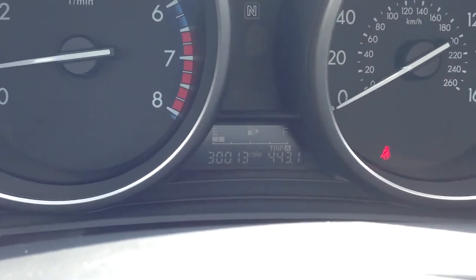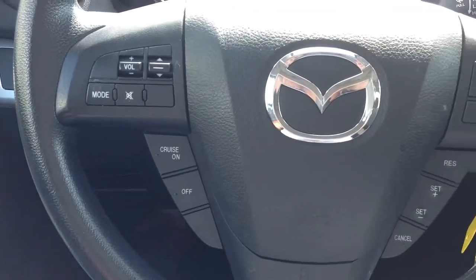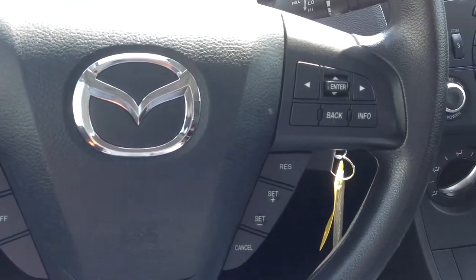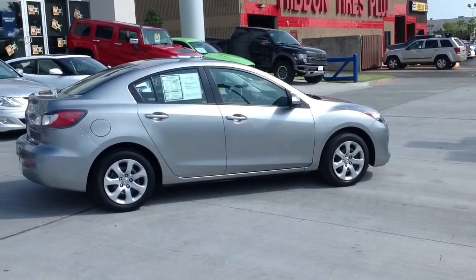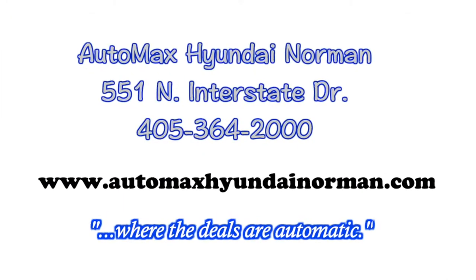Come by and test drive this Mazda 3 for yourself today at AutoMax Hyundai Norman, 551 North Interstate Drive, or call 405-364-2000. AutoMax Hyundai Norman, where the deals are automatic.